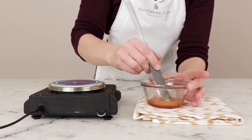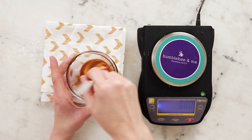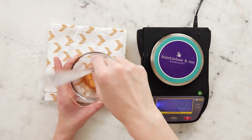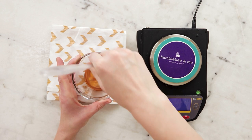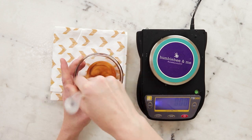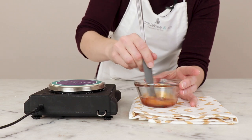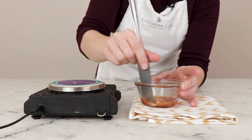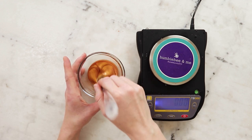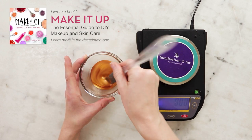Once everything has melted, you can remove your little custard cup from your water bath. We only have two ingredients left: vitamin E and some Hyalurlip, which is a beautiful active to help make this lip butter extra moisturizing and wonderful, but we don't want to add those things until this has cooled down. You could use an ice bath for this part if you wanted to — it kind of depends on how big your batch is and how patient you are. This is a pretty small batch and I'm feeling patient, so I'm just going to let the coolness of the countertop and the ambient temperature do the cooling work.